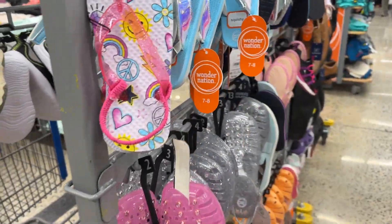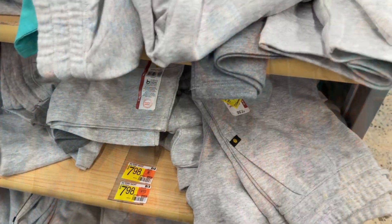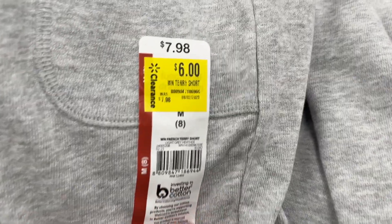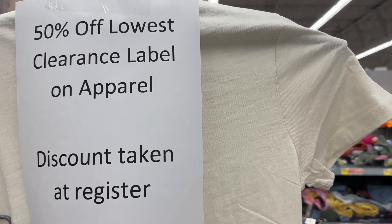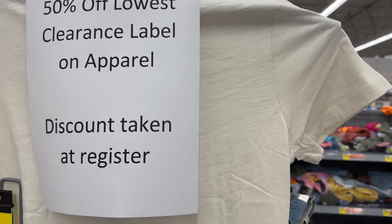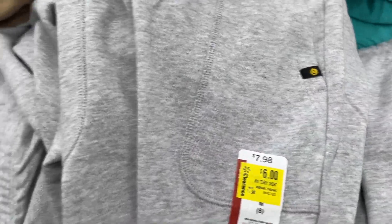Hello everyone, welcome back to our channel! We are back at Walmart. Check this out — they have shorts for six dollars, but with an additional discount they would be three dollars.